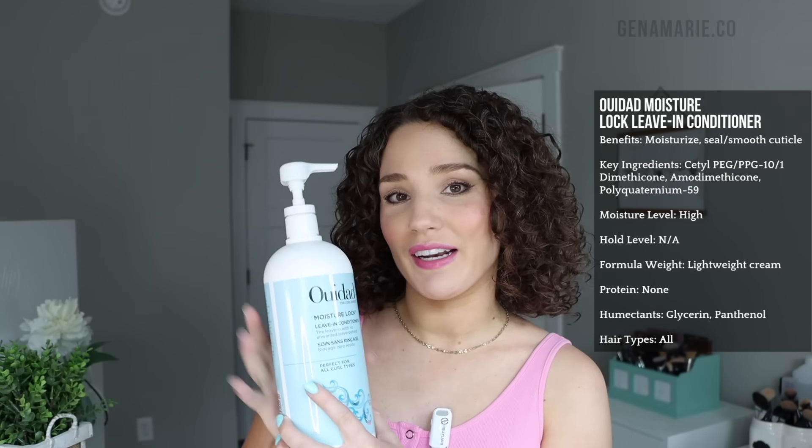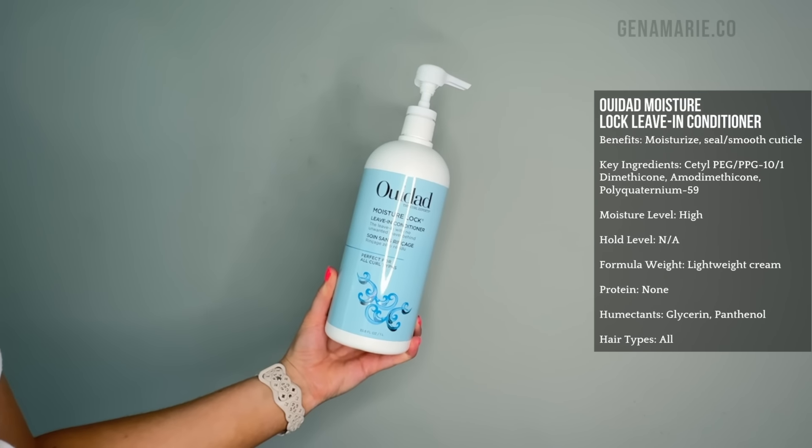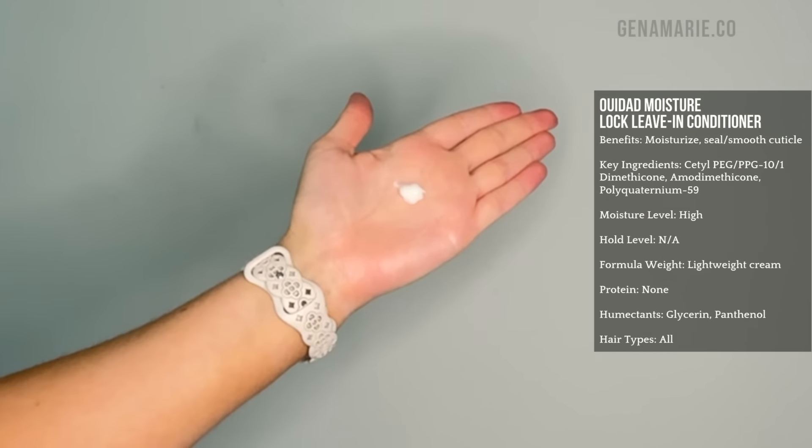I did create an anti-humidity ingredients checklist that you can download below. Most of these products will have multiple of those ingredients, which is what we want in humidity. Another leave-in conditioner I have in a liter size — this is a higher-end option — is the Ouidad Moisture Lock Leave-in Conditioner.